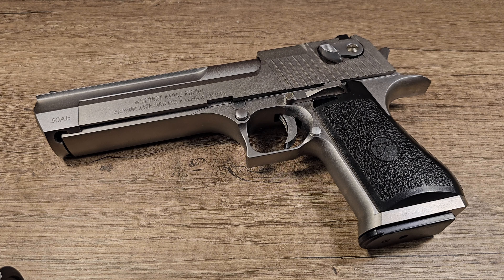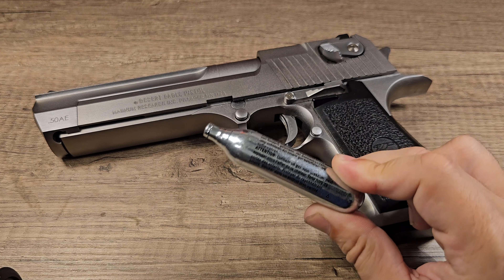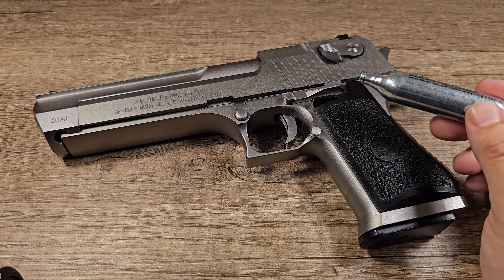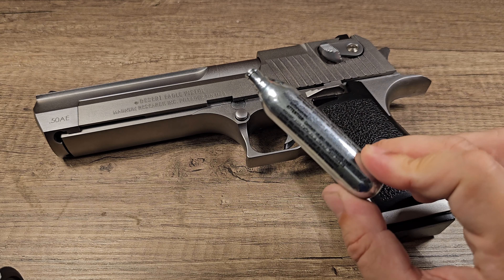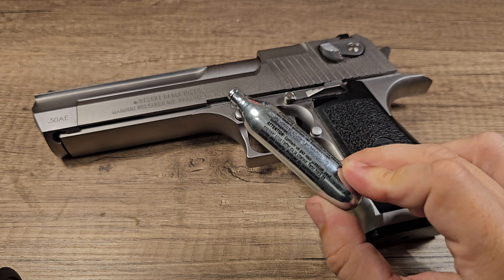I would also like to test CO2 in this Desert Eagle — I've been searching for years. But there's not a single magazine that will fit in here that can hold CO2 capsules. So that's a bit of a shame.